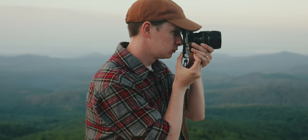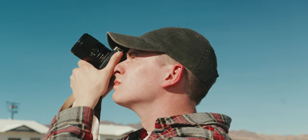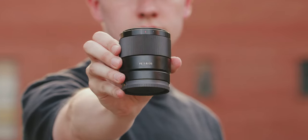35mm is my favorite focal length. For as long as I've been taking photos, I've narrowed it down to these two 35mm lenses, which ironically are the two most common ones that Sony offers at drastically different price points: the 35mm f1.4 G Master and the 35mm f1.8.